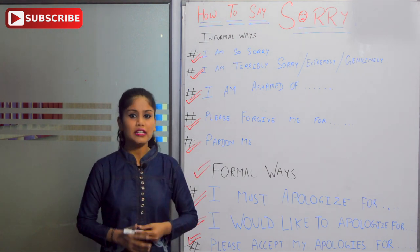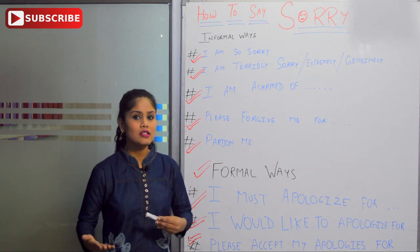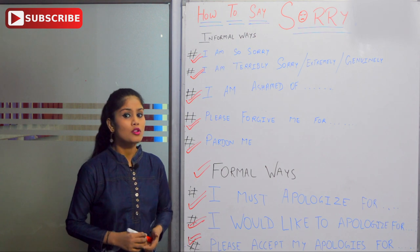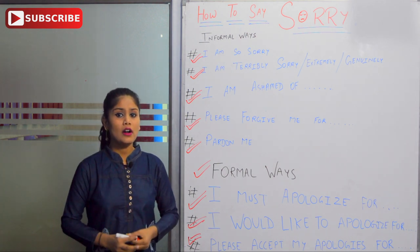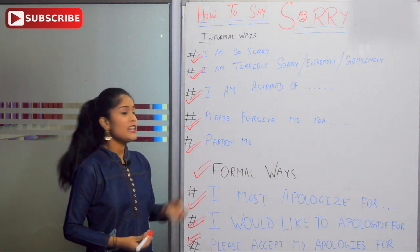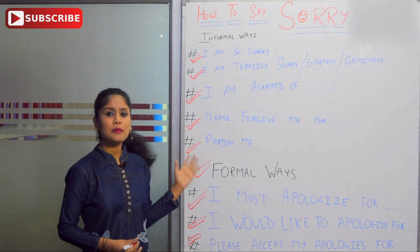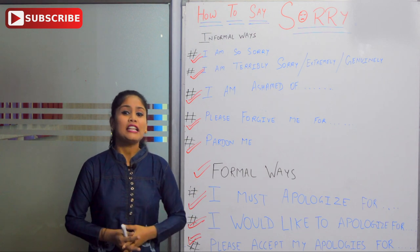Let's take a recap of what you have to practice. We have learned different ways to say sorry. Number one, informal ways: 'I am so sorry,' 'I am terribly sorry,' 'I am extremely sorry,' 'I am genuinely sorry.' Then: 'I am ashamed of what I did yesterday.' Next: 'Please forgive me for coming late to your party.' And: 'Pardon me,' which you can also say to your boss.